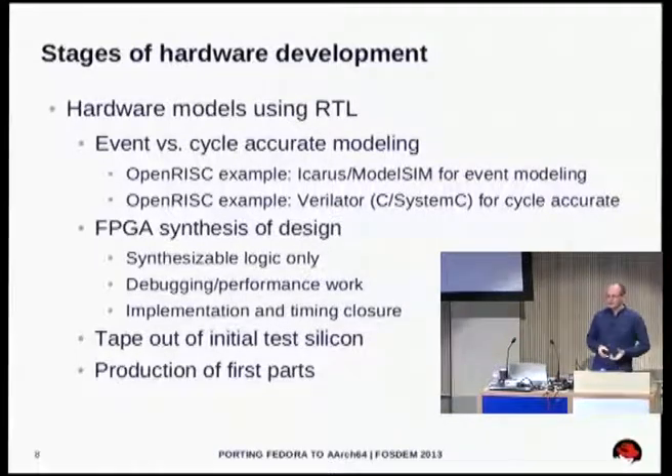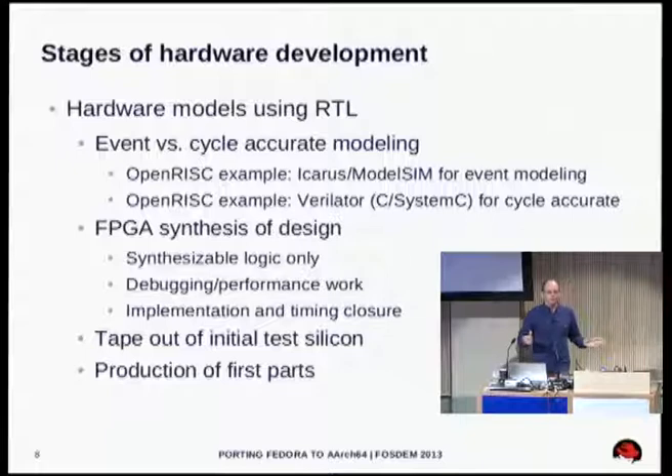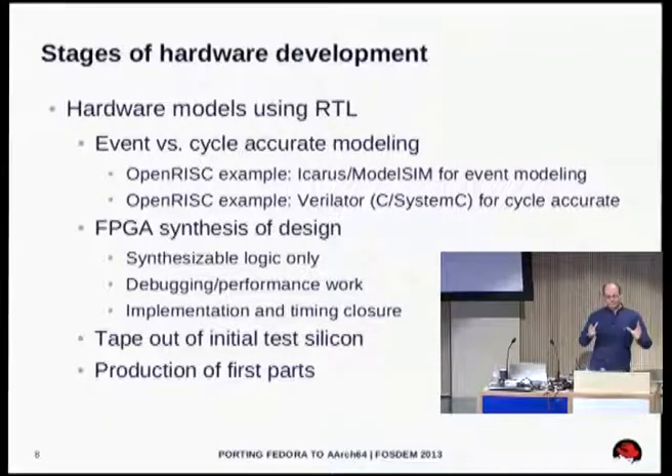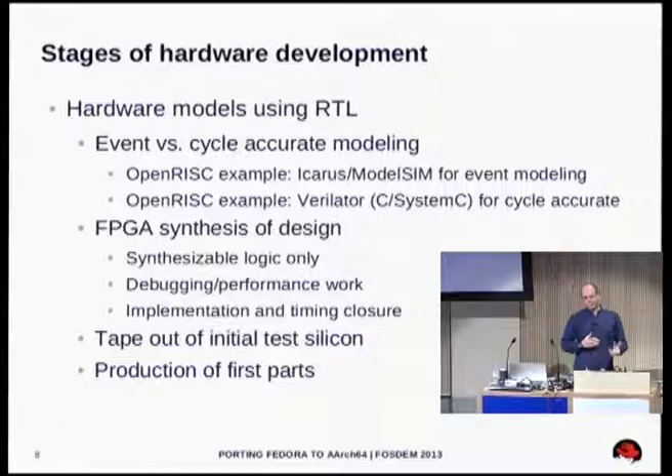We can use a combination of software models to run code. From a software point of view, we don't care if we're on real hardware or a software model — we're just trying to build a Linux distribution. But having access to an FPGA lets us get a little bit closer to what it would be like on real hardware. Later in the process, you get actual test chips made and tape-out — when you say 'I have a design, I'm going to go make some silicon chips now.' We hope to have some silicon in the coming months to play around with.